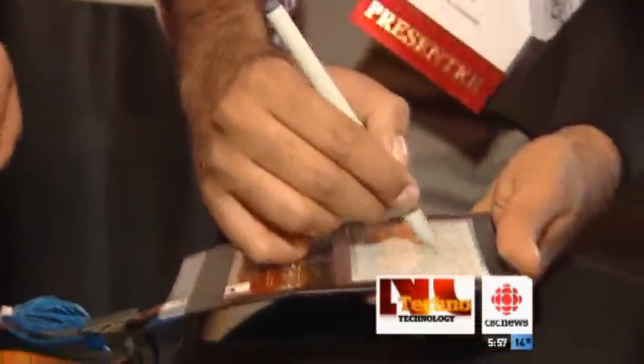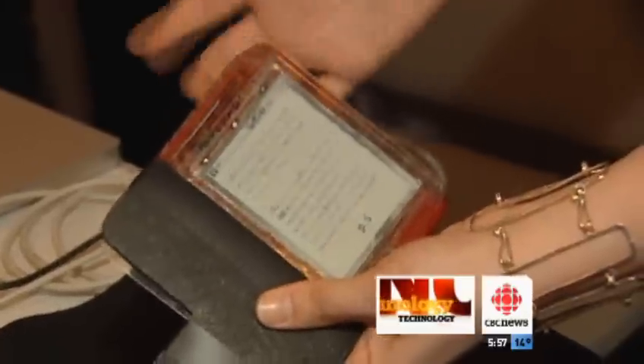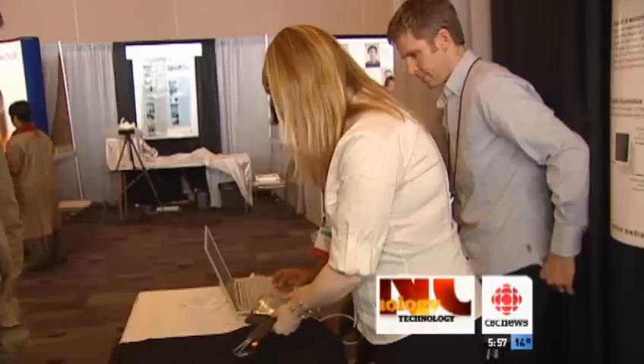The design does have challenges — the display is only in black and white, something its makers hope to fix by the time it reaches market. That's in five to ten years, if they get investor interest. It's expected to cost the same as an average smartphone.